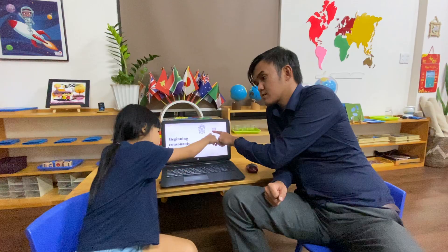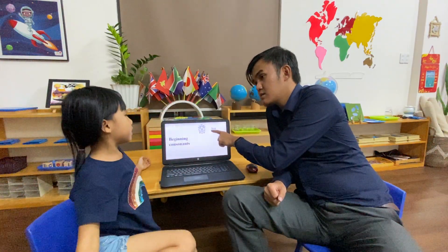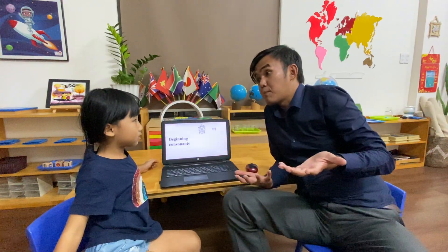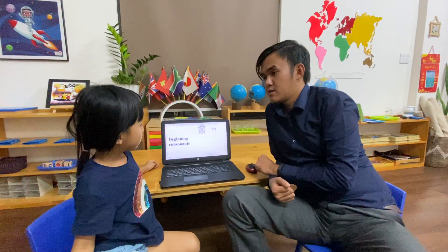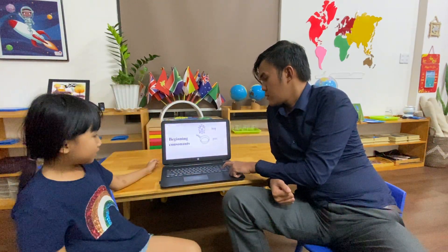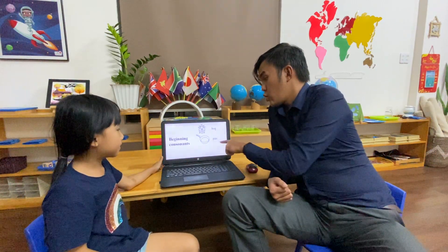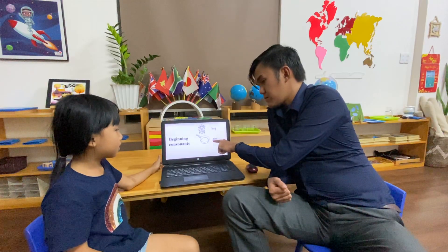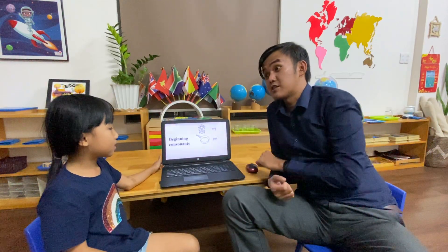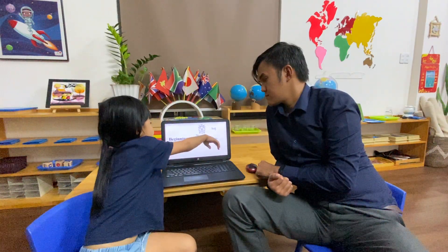Can you spell 'bug'? B-U-G. What's the beginning consonant? The beginning consonant is B. Now, spell 'pan.' P-A-N. What's the beginning consonant? The beginning consonant is P.